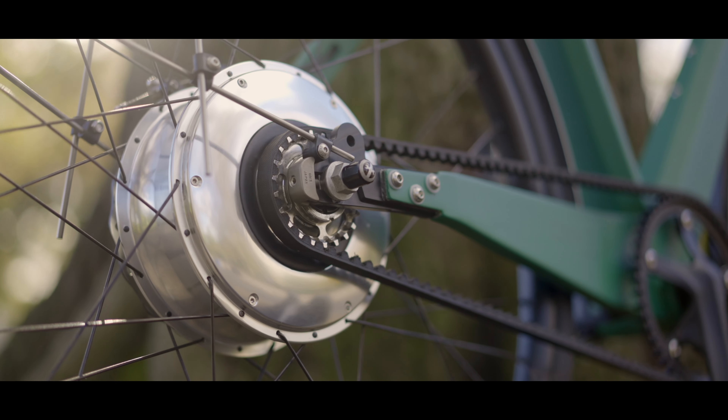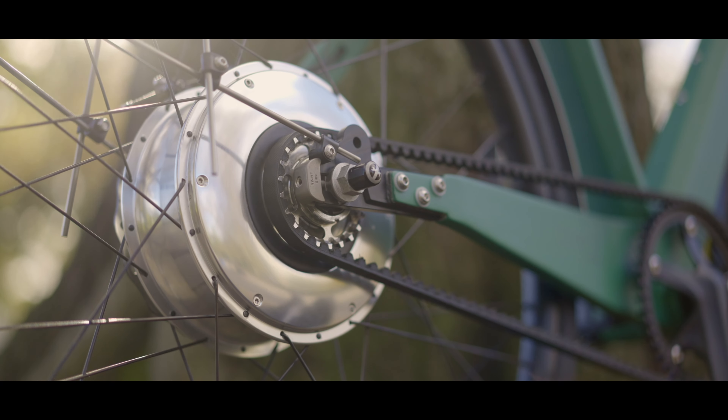While I won't delve into technical details like motor effect or thermal dissipation, I do want to share some insights into the design philosophy at Co&Co. We've chosen to equip our bikes with hub-mounted motor systems and I'll explain why in a moment.